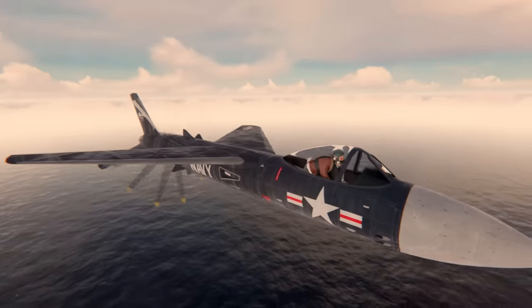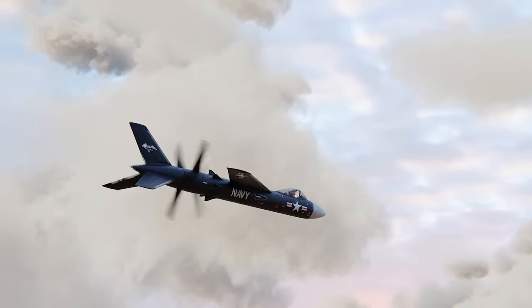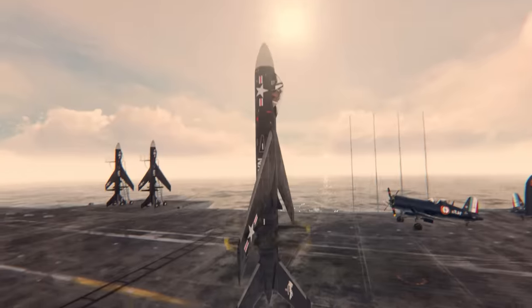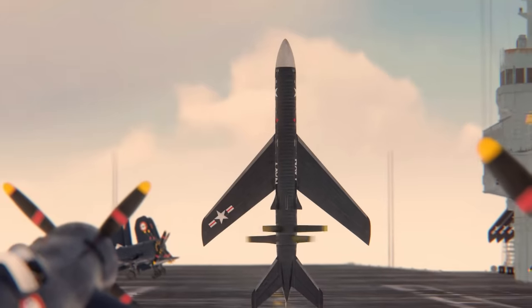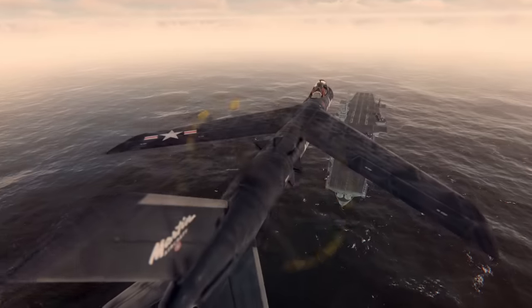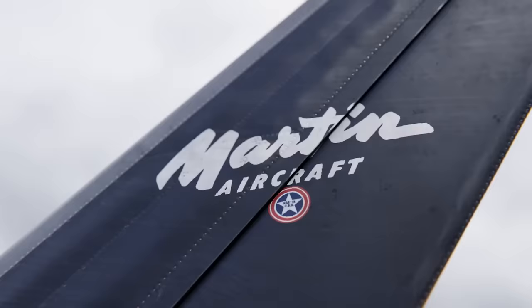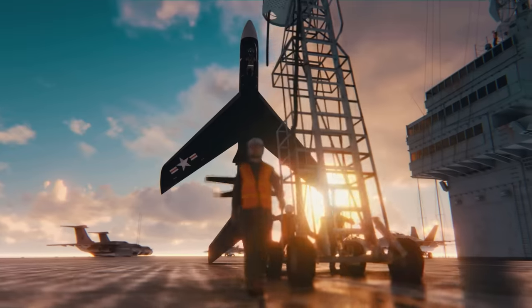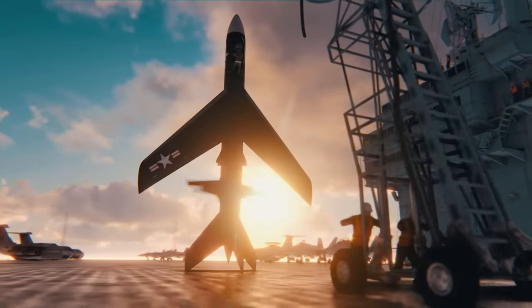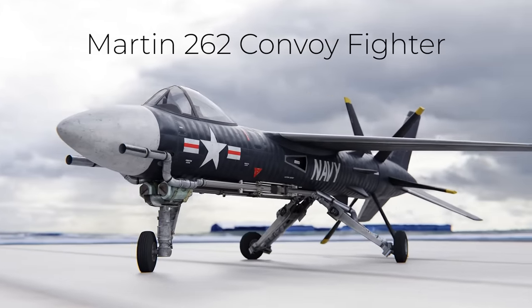Flying through the air with its propellers moving at supersonic speeds, this defensive fighter had one secret weapon: it could take off and land vertically. This aircraft was to be the cornerstone of navy defense, able to protect any ship in the fleet and begin the era of helicopter-like planes — but this never happened. Let's explore the lost Martin Model 262 convoy fighter.